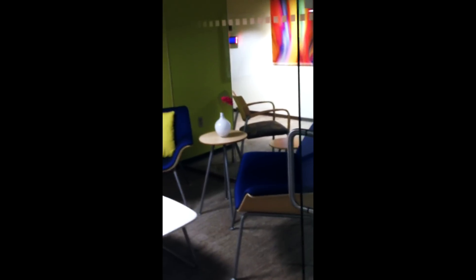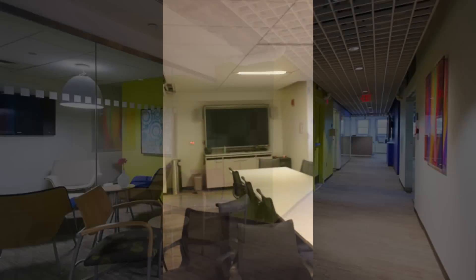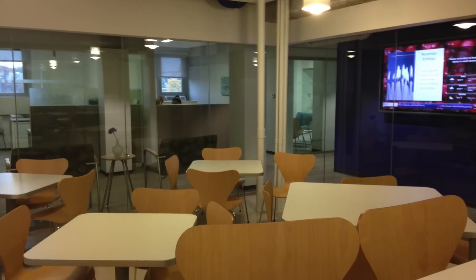That way, it was easy to have a private conversation in the moment. We had enough space to create a state-of-the-art conference room for our teaching conferences, and many team or huddle rooms.